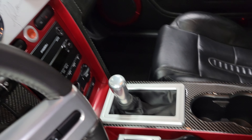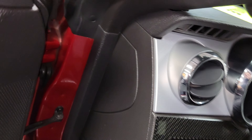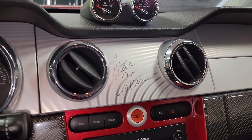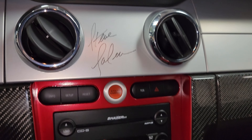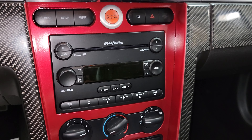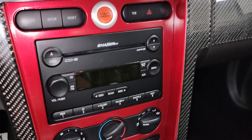Console lid in carbon, and we've got the Steve Saleen signature, the push-to-start, and still the original Shaker 1000 system.